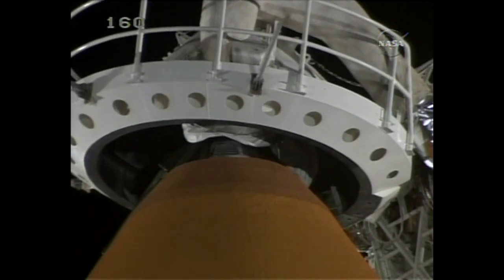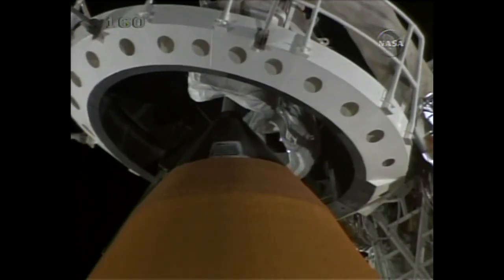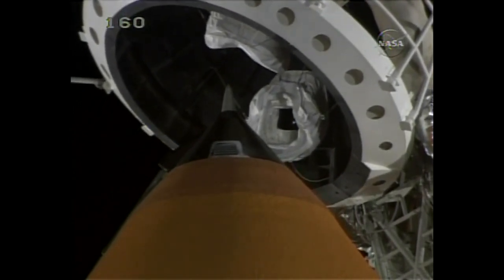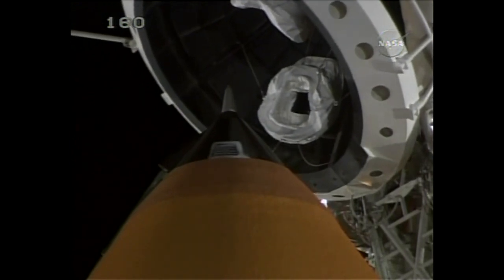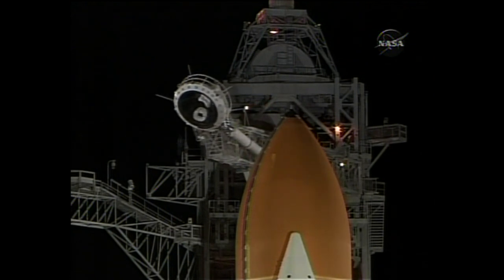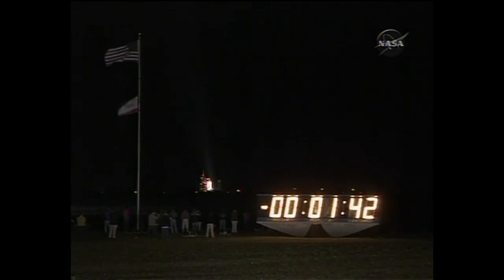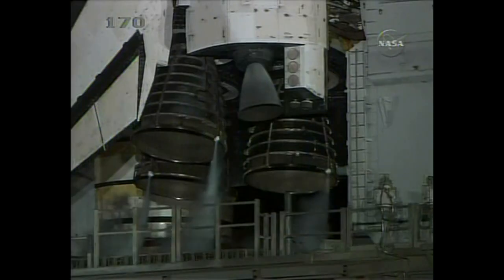Everything continues to look good with Discovery. T-minus two minutes and counting. Liquid hydrogen replenish on the external tank is now being terminated. T-minus one minute, thirty-five seconds. All systems are go. We're about ninety seconds from launch of the space shuttle Discovery.